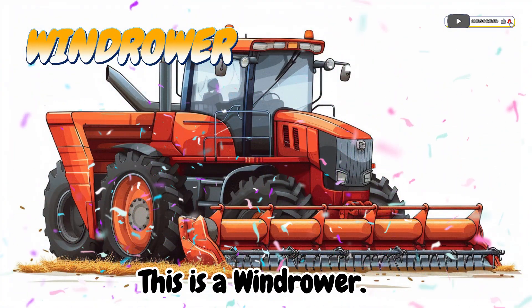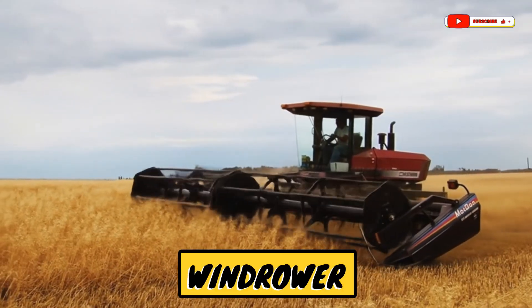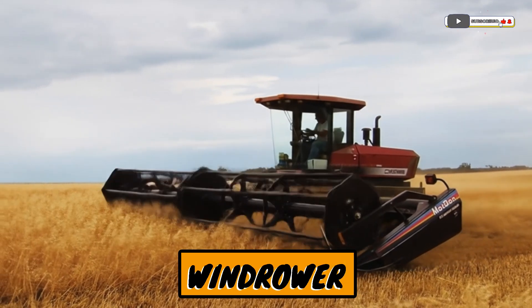This is a windrower! A machine that arranges cut grass into rows for drying.